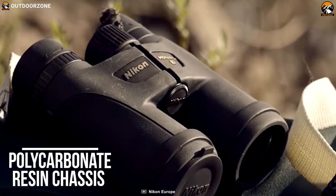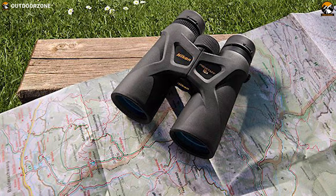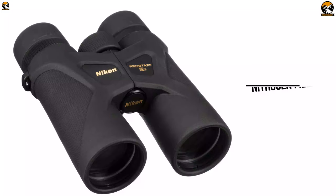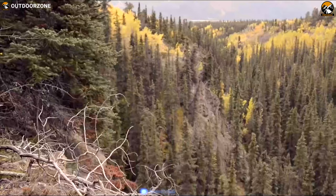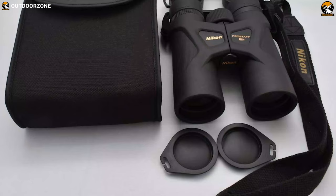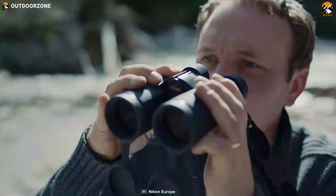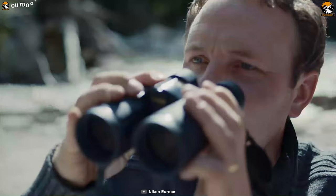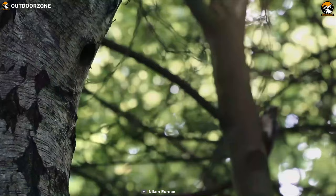Complementing its optical performance are construction details that make this binocular durable and comfortable to use. It has a lightweight and corrosion-resistant polycarbonate resin chassis, protected by black rubberized armor accented with textured palm pads to give a secure non-slip grip. The optical tubes are nitrogen-filled and o-ring sealed to be waterproof and submersible, as well as resistant to internal fogging through extreme temperature variations. A tailored one-piece ocular rain guard covers the eye cups and prevents rain and spray from filling them, while objective lens caps can clip onto the neck strap to keep them safe.